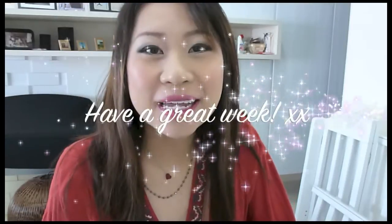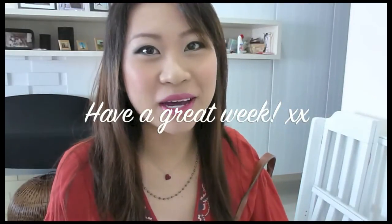So this is what I'm going to wear today. Thanks for watching guys, and I hope everybody has a great week. I'll see you guys soon. Bye bye.